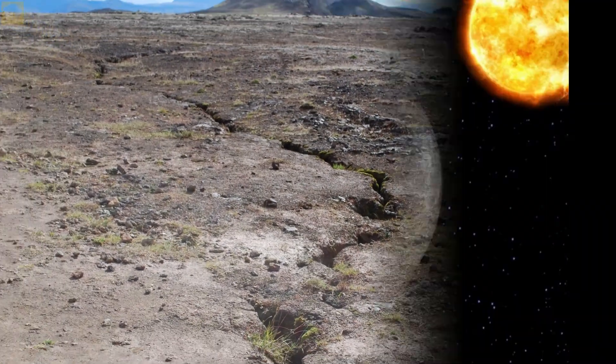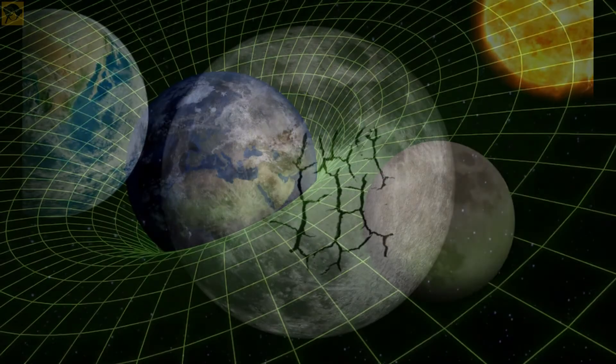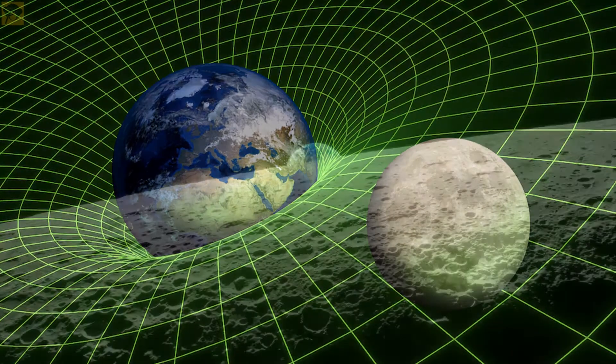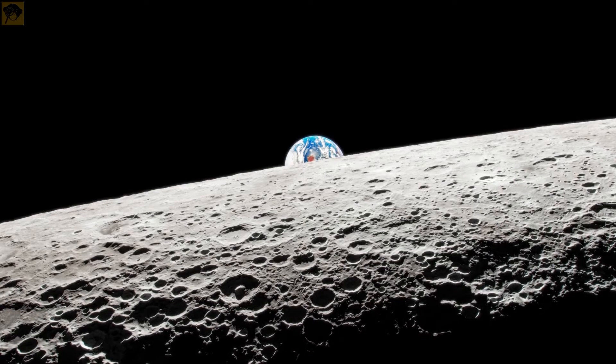The moon has quakes too — they're not called earthquakes but moonquakes. They are caused by the gravitational influence of the earth. Unlike quakes on earth that last only a few minutes at most, moonquakes can last up to half an hour.